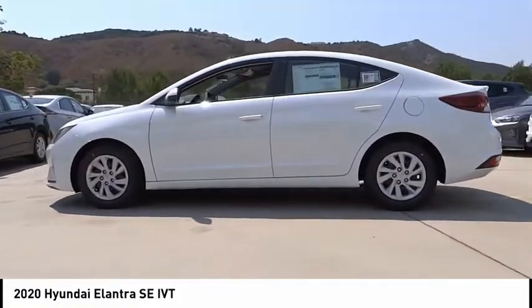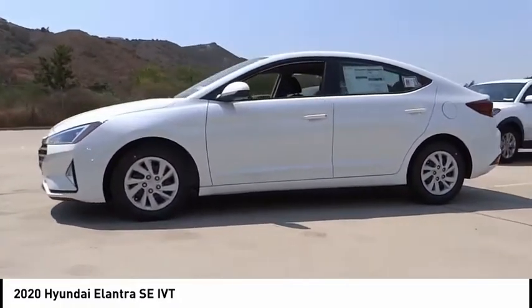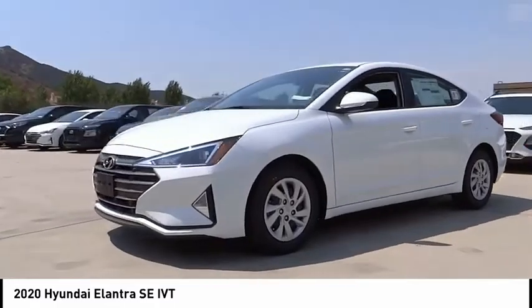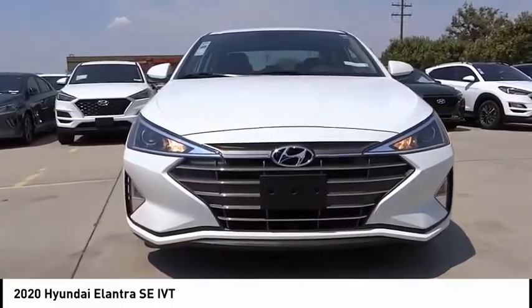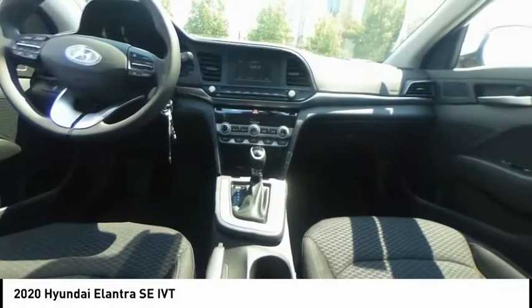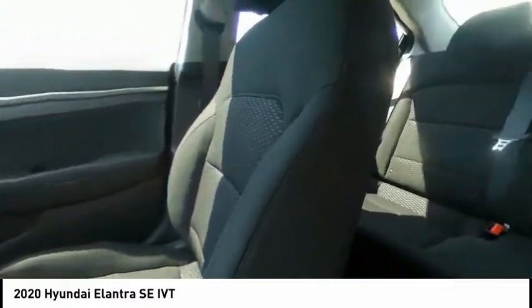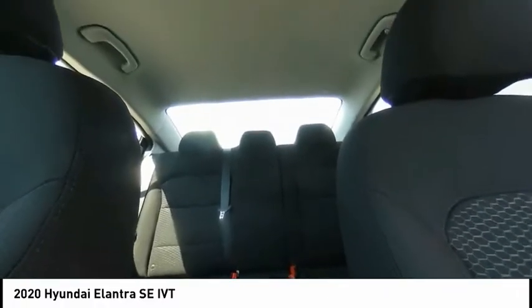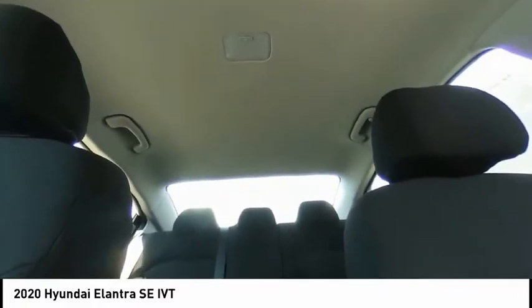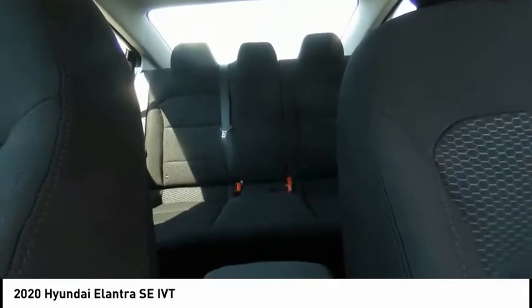This vehicle has less than 100 miles. Here are some of this vehicle's great options: electronic stability control, brake assist, traction control, remote keyless entry, front wheel independent suspension, speed control, rear window defroster, security system, low tire pressure warning, and trip computer. Drive away with a great deal on this vehicle — call or stop in today.